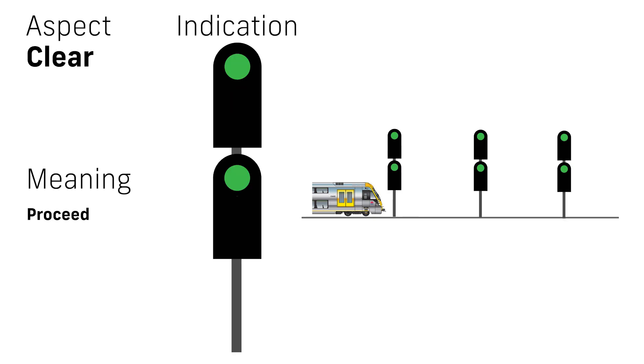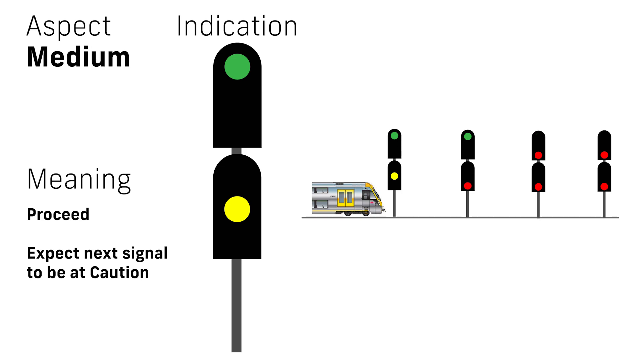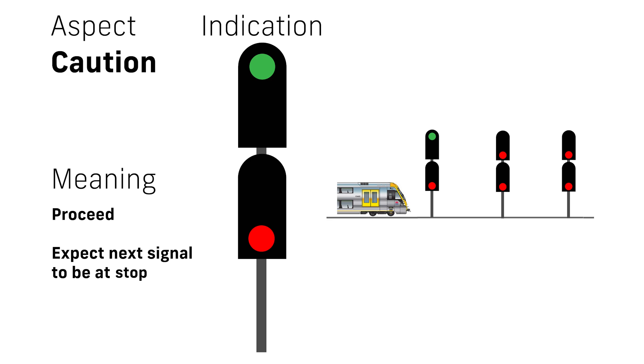When a top green is displayed, the lower head can display a variety of different aspects. Double green is a clear aspect and is the least restrictive aspect in this regime. Green over flashing yellow is a preliminary medium, indicating the next signal displays at least a medium aspect — heavy or fast trains should begin slowing. Green over solid yellow is a medium aspect and indicates the next signal is one of caution, caution turnout, or medium turnout. Green over red is a caution aspect and indicates the next signal must be approached as if it was at stop.